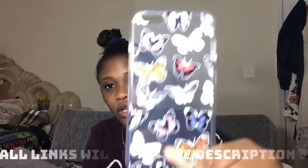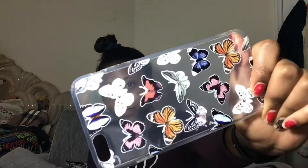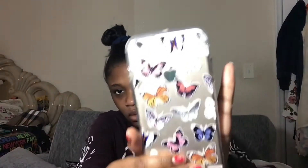The first thing I got that I opened is this butterfly clear case — it's really cute. I just have it for my phone, and this is how it looks on my phone. It's really cute.